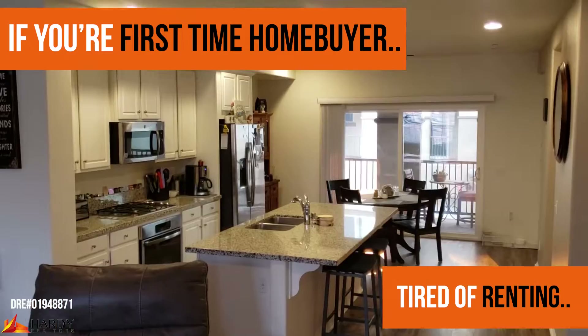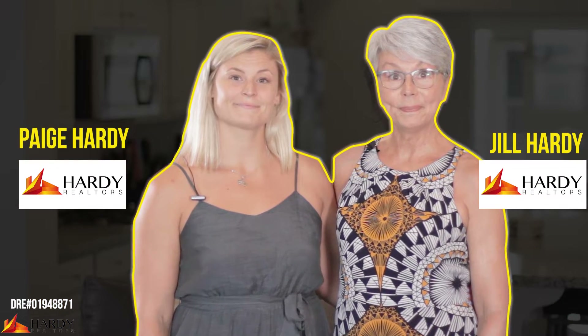If you're a first-time homebuyer and you're tired of renting, then we have the perfect townhouse for you. Hi, I'm Paige Hardy with Hardy Realtors and I'm Jill Hardy with Hardy Realtors.